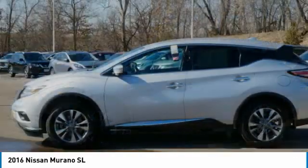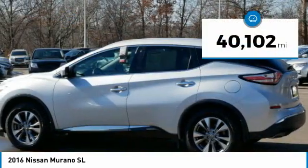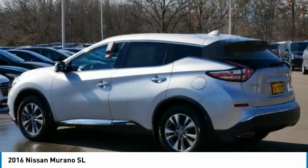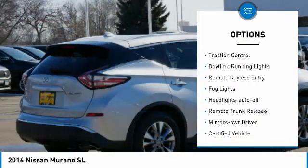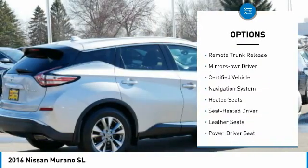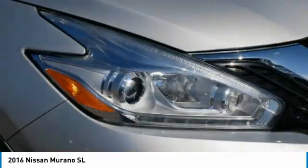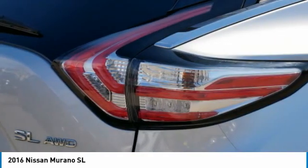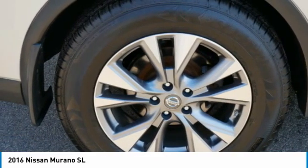Priced below $25,000, this vehicle has less than 45,000 miles. Great options include all-wheel drive, heated side mirrors, power mirrors, traction control, daytime running lights, remote keyless entry, fog lights, headlights auto off, remote trunk release, and mirror memory. This vehicle offers reliability and good looks at a great price, so come in and take a test drive today.